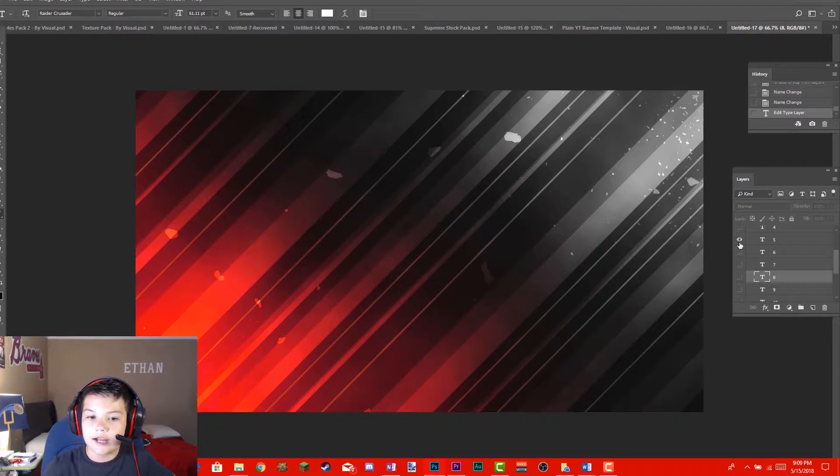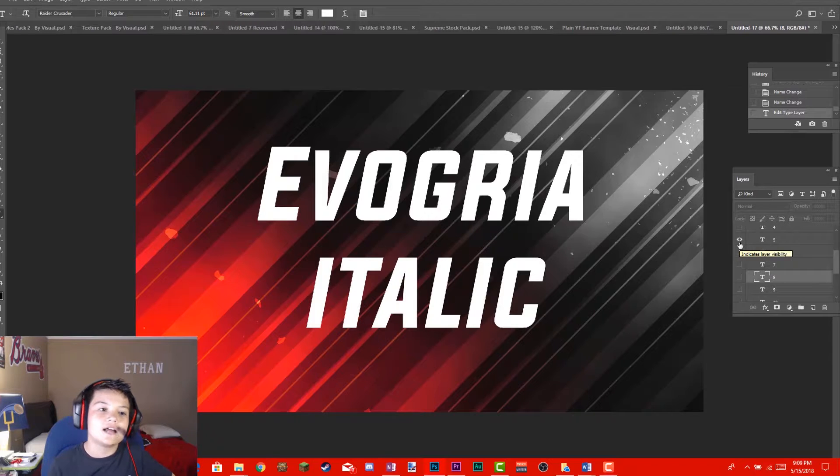At number 5 I have Evogria Italic. There are two Evogrias, and my favorite has to be the italic version. I really like italic because it's easier to read and more eye-catching. The reason I chose Evogria Italic is that it's bold, easy to read, and a very clean font.